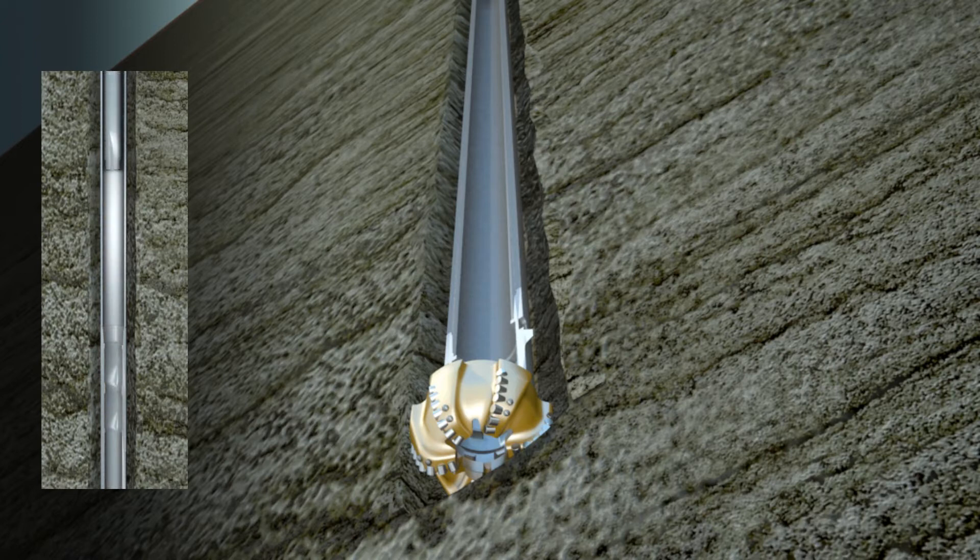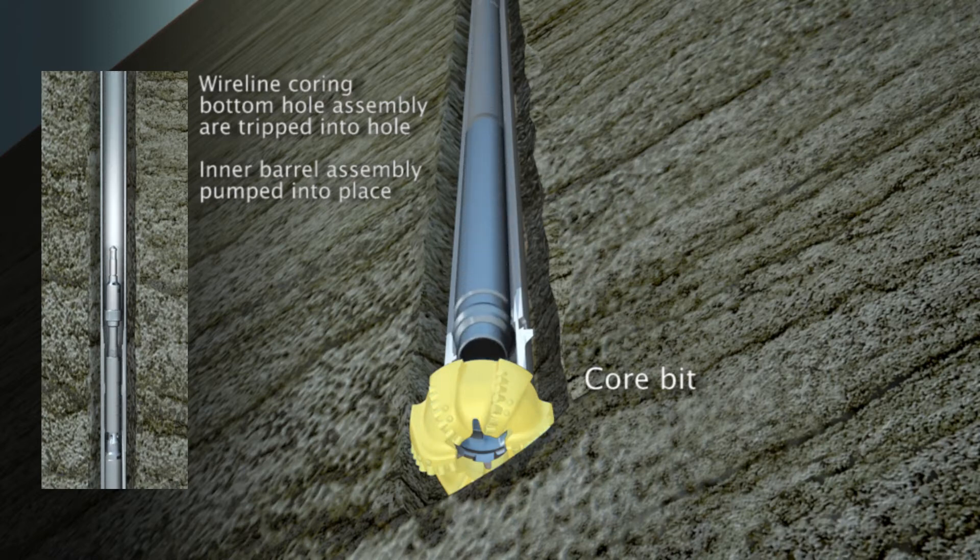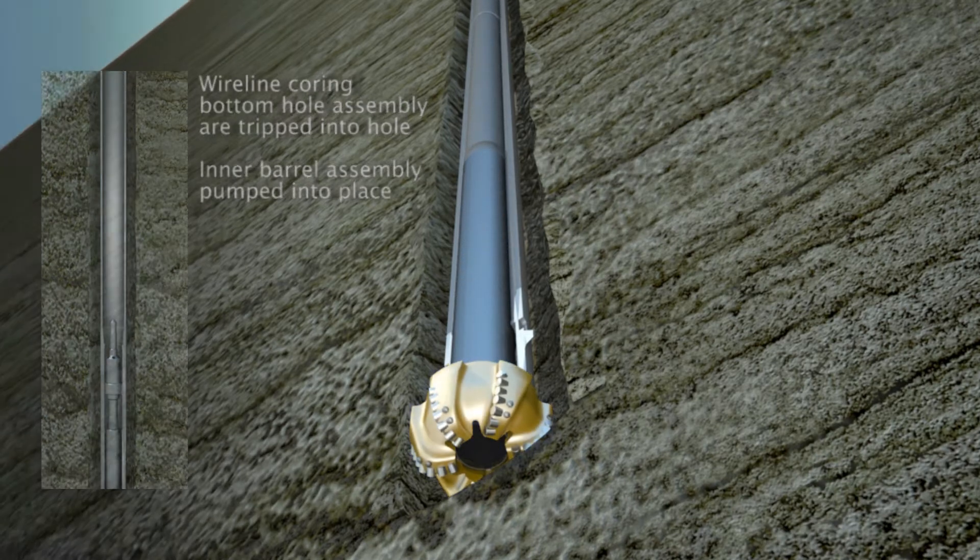Mud circulation can be maintained at all times while the QuickDrill insert is being set or retrieved, further improving well safety.